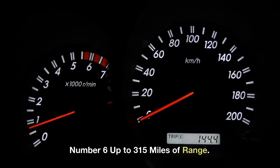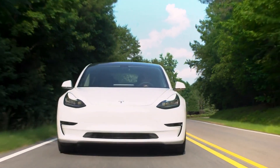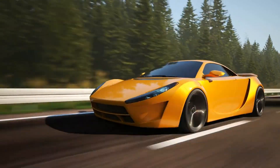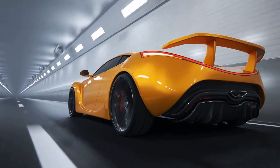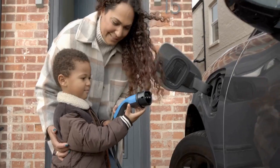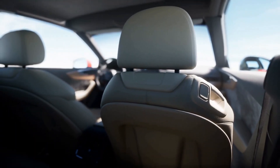Number 6: Up to 315 miles of range. Two electric motors in the Tesla Model Y give it a range of up to 315 miles, more than enough for a weekend vacation or a day of errands. Number 7: Quick Acceleration. The Model Y is among the fastest vehicles in its class with a remarkable 0–60 mph speed of 4.8 seconds, making it excellent for highway driving and passing. Number 8: Seating for 7. Seven people may fit in the Tesla Model Y, making it an excellent family vehicle, and the seats in the second and third rows may be folded down when extra storage is required.